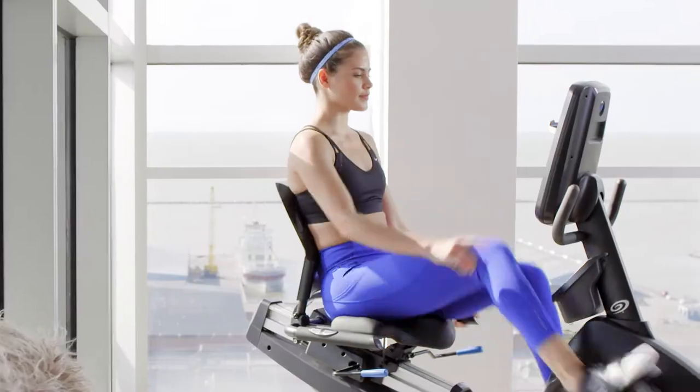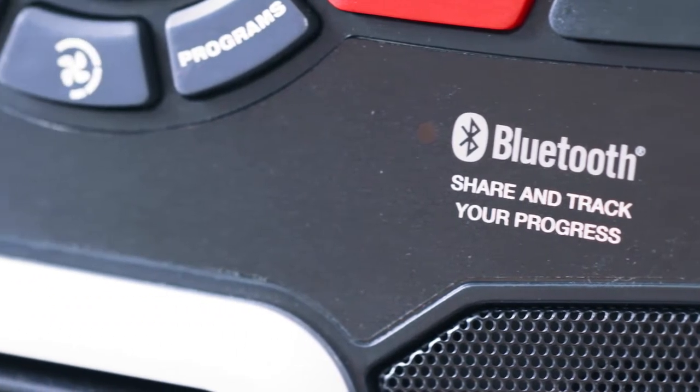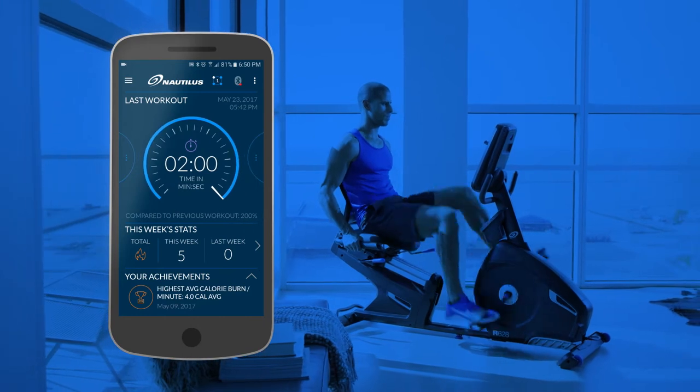Looking to measure your results against your goals? No problem. The R618 is designed with integrated Bluetooth technology, so your workout data syncs seamlessly with the Nautilus Trainer app, as well as our connected partners.